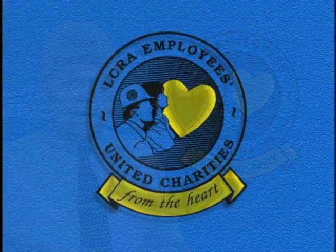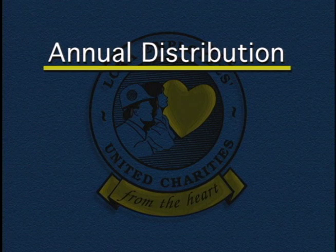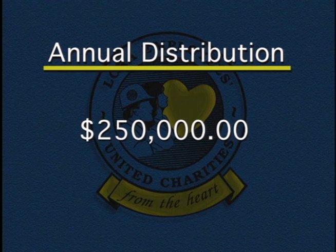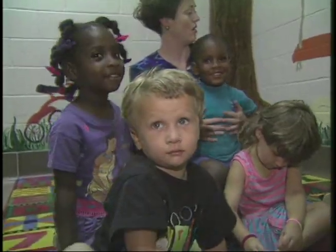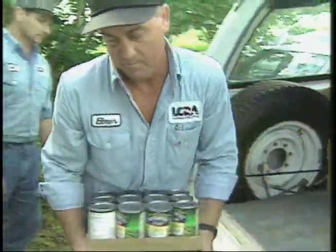The old saying there's strength in numbers certainly applies to the LCRA Employees United Charities. There are currently 932 employees who each contribute 70% of one hour's salary per month. That's not a whole lot for the individual to give up, but as a group, United Charities distributes about $250,000 a year to deserving organizations throughout LCRA's 58 county service area, supporting everything from the Salvation Army and Family Crisis Centers to local fire departments and food pantries.